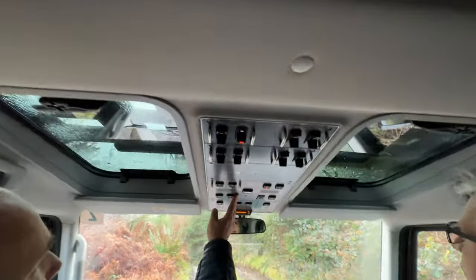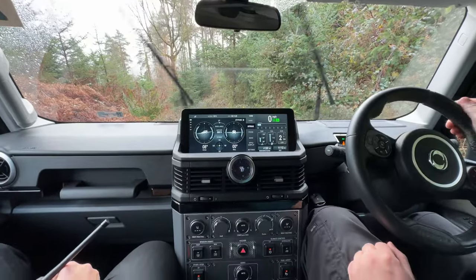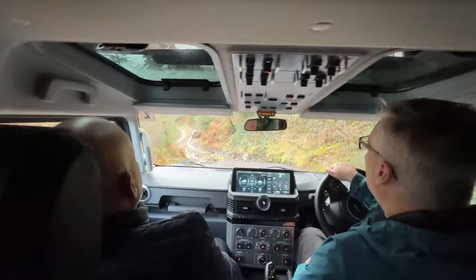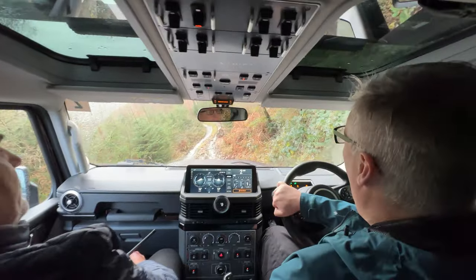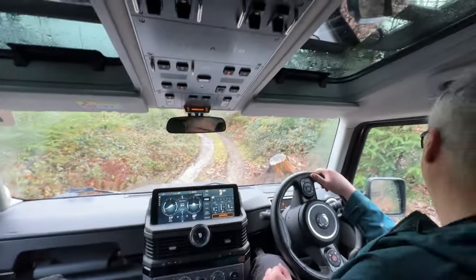I'm just going to pop hill descent on, which is literally just up in the centre console there. Make sure it's set to its lowest, feet off the pedals - fully adjustable. Just let it walk itself. It might start to slide a little bit but it will deal with itself. Don't put too much lock on - that's it. Wow - super, super impressive.